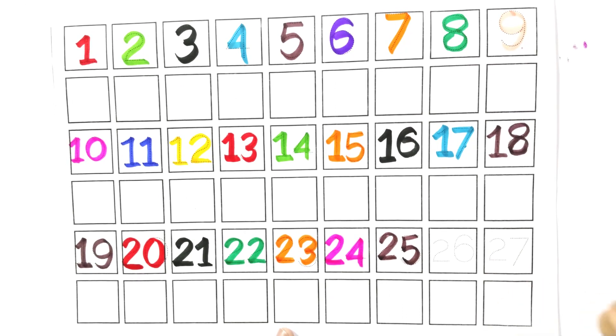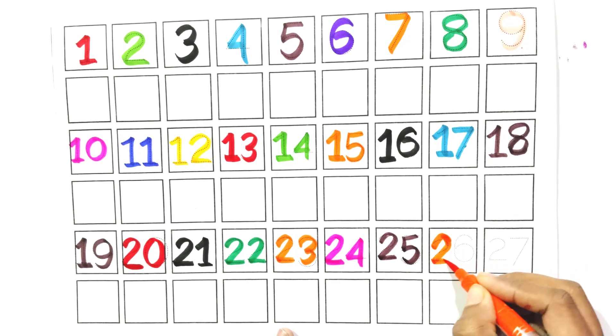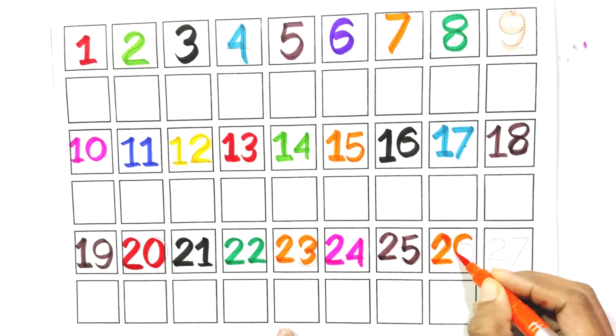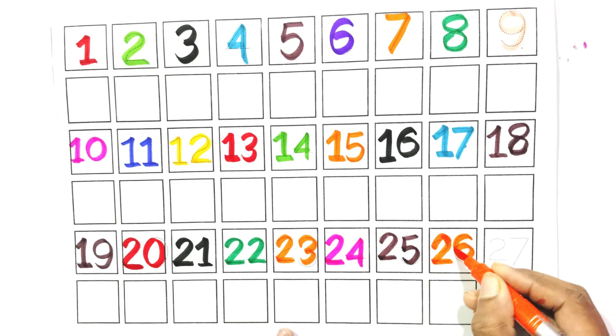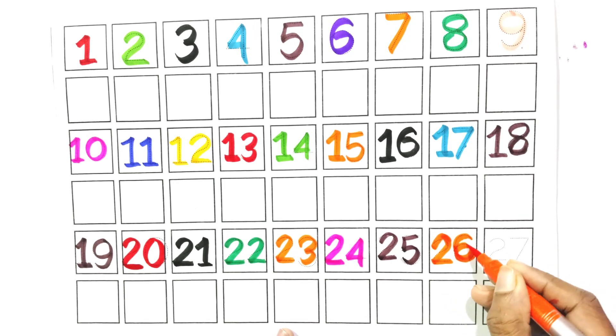Count with me, two and six. Twenty-six. Say with me, twenty-six.